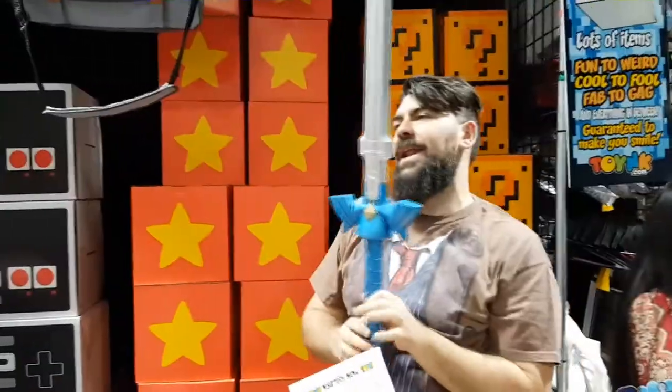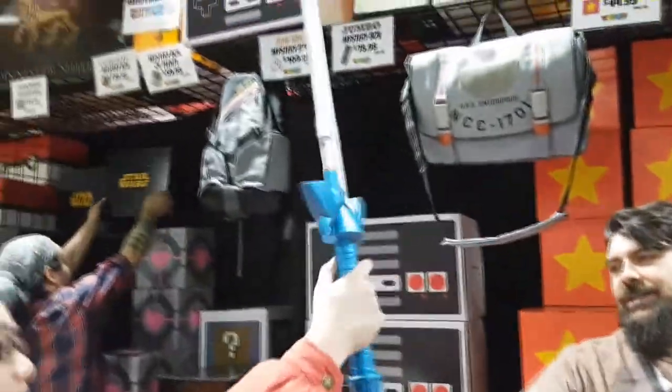Till next time. Later. See ya. And this is for you — da-da-da-da-da-da-da-da-da-da-da-da, da-da-da-da-da!